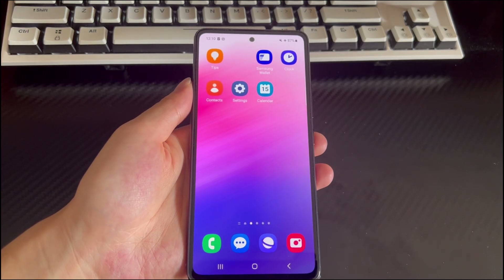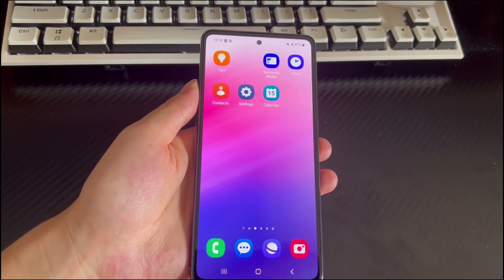Hi everyone, welcome to the Droidy channel. Today's video will explain why your Android phone speaker isn't working.